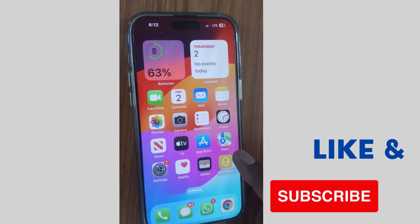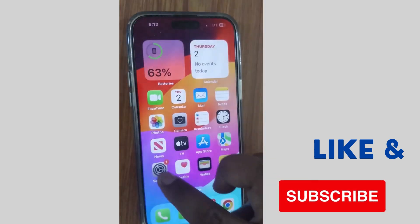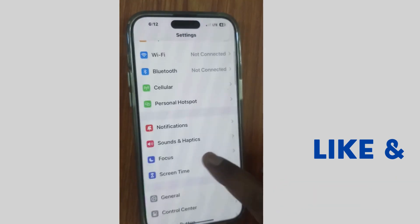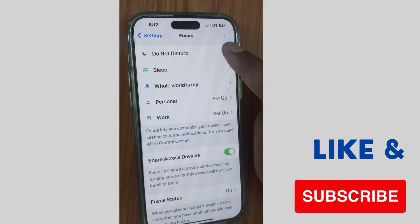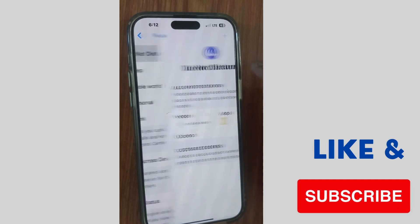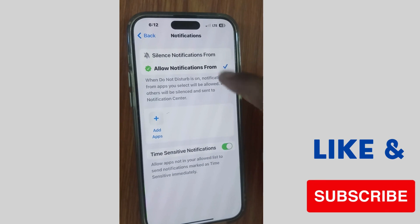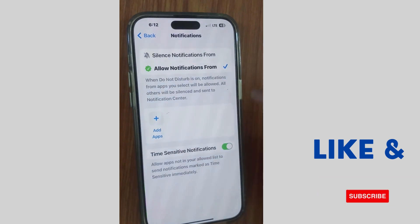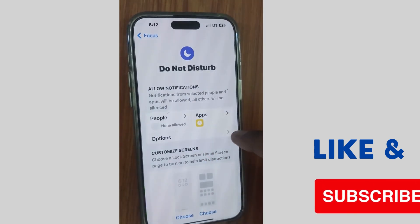The next method to fix this issue is to tap on Settings of your iPhone, scroll down and tap on Focus, and turn off Do Not Disturb mode if you have already enabled it. Under Apps, allow notifications — make sure 'Allow Notifications' is checked and remove any 'Silence Notifications' setting. Also ensure no apps are added under Do Not Disturb mode.